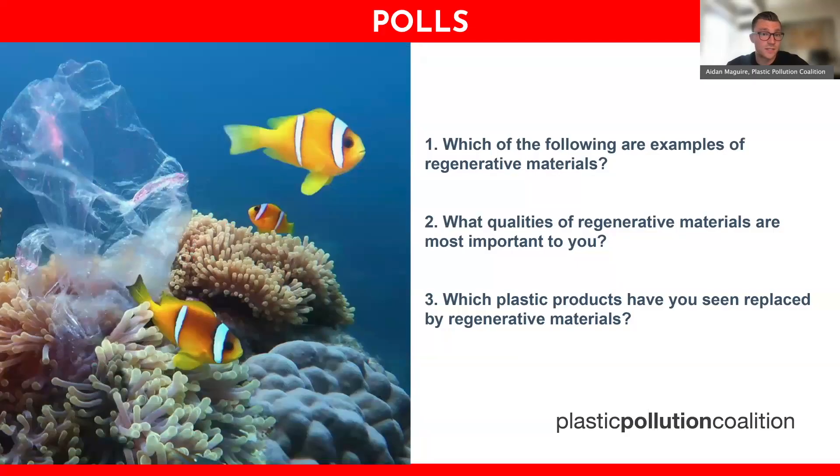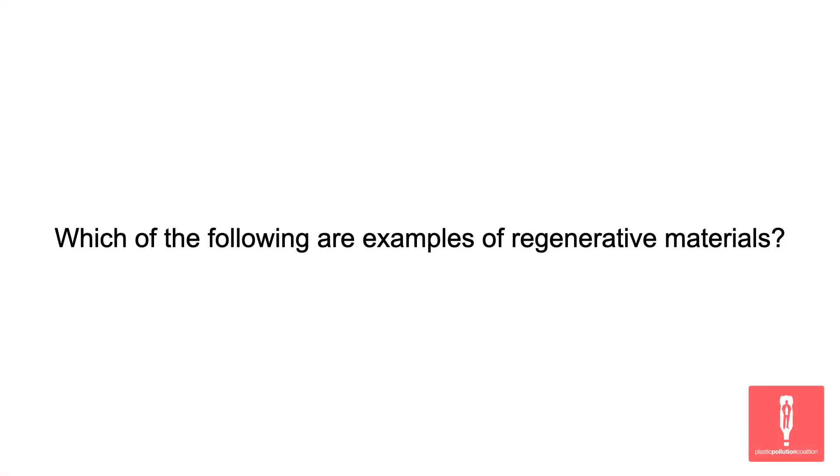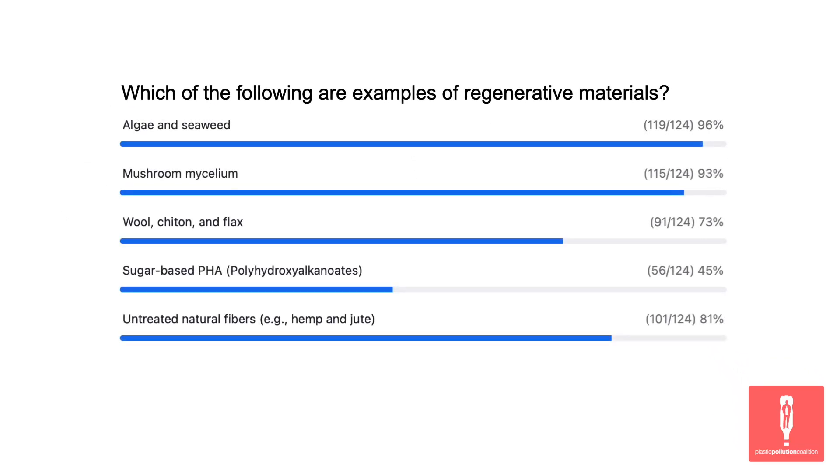We have three poll questions today to get a sense of who is joining us. Each question will appear for about 20 seconds, so please answer quickly. Poll number one: which of the following are examples of regenerative materials? Select all that apply. Algae and seaweed are top favorites, along with mushroom mycelium — in the 90th percentile of folks that responded. PHA is a little more controversial, but untreated natural fibers, wool, chitin, and flax are crowd favorites as well.